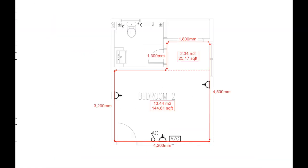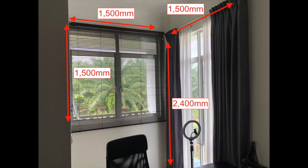This is my bedroom layout and the total area is about 170 square feet. Ceiling height is 10 feet, and this is my window size.